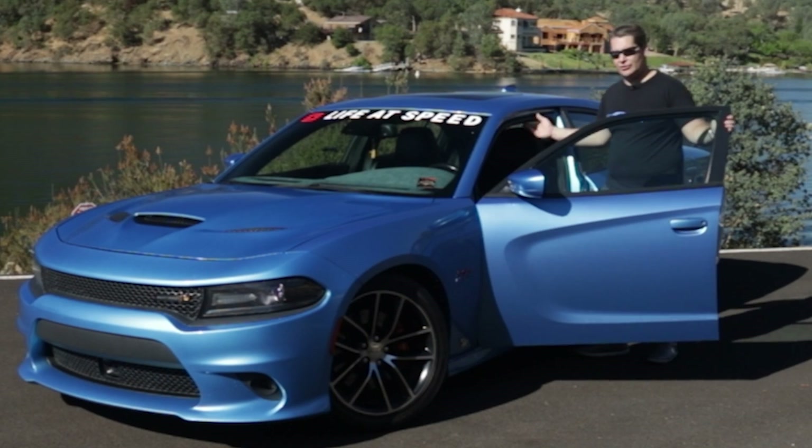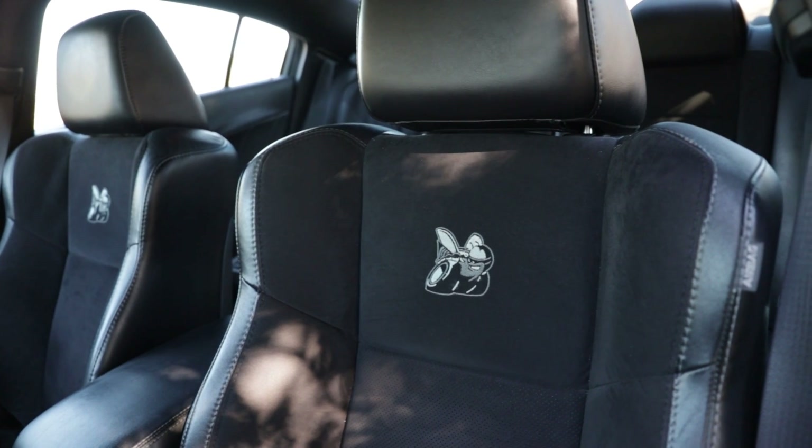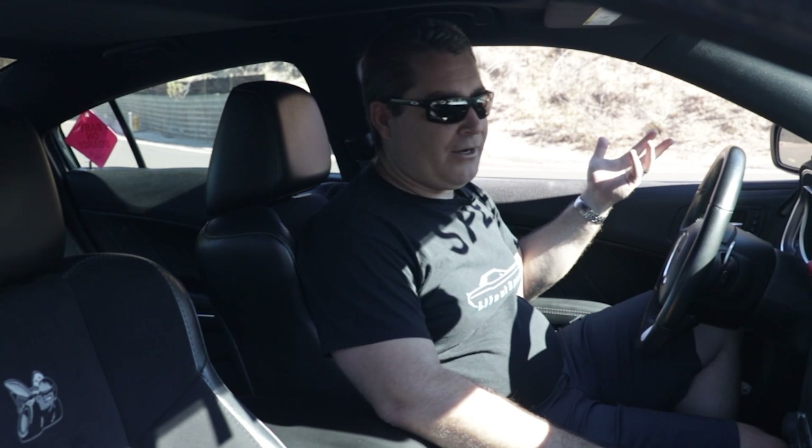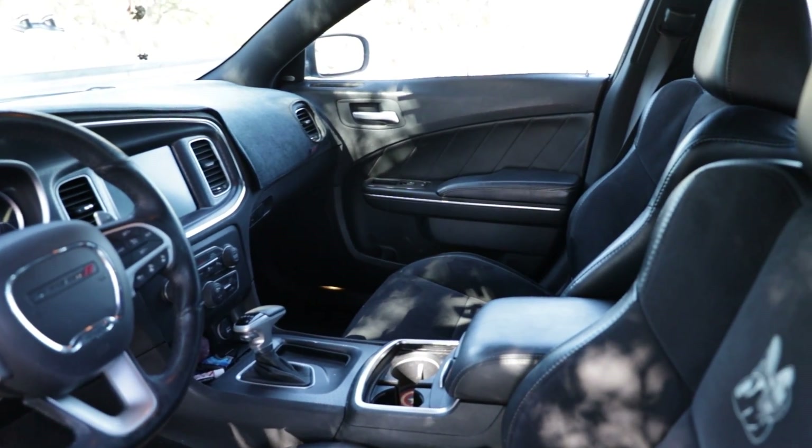Other than tire changes — we're on our fourth set — it's been amazing from a cosmetic and durability standpoint. Moving to the interior: you spend most of your time inside a vehicle, and on the Charger my wife and I absolutely love the interior. The Scat Pack interior was actually another big reason we chose it over the SRT or Hellcat — primarily because of the combination leather-and-suede seat covers with the 'B' logo embroidered in the seatback.